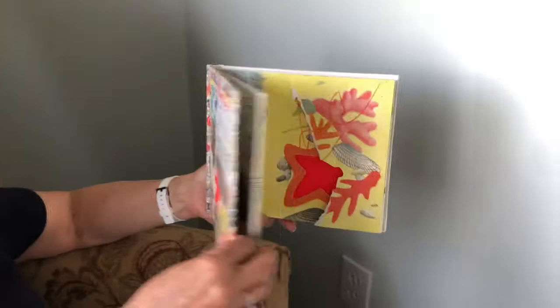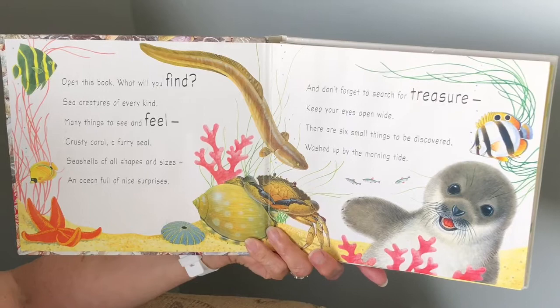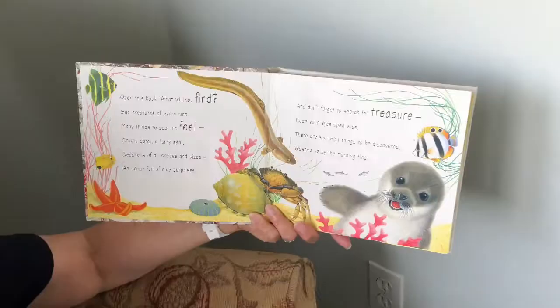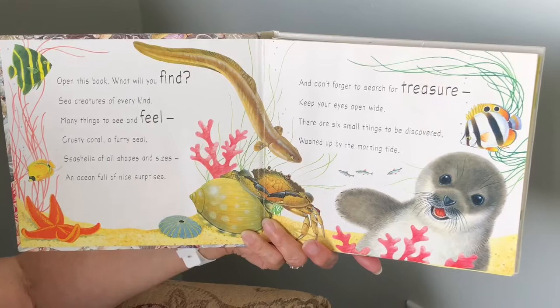Let's begin. Open this book. What will you find? See creatures of every kind, many things to see and feel, crusty coral, a furry seal, seashells of all shapes and sizes, an ocean full of nice surprises. And don't forget to reach for treasure. Keep your eyes wide open. There are six small things to be discovered, washed up by the morning tide.